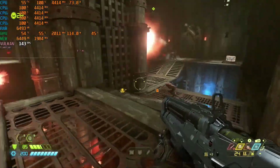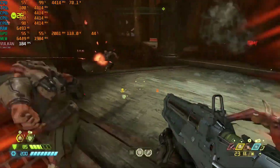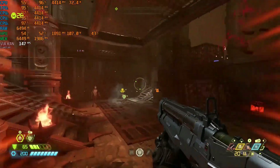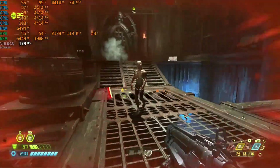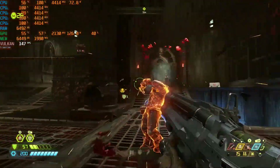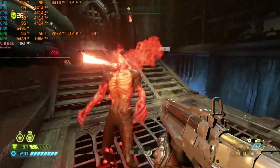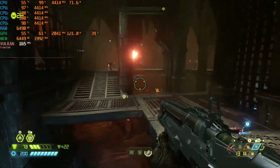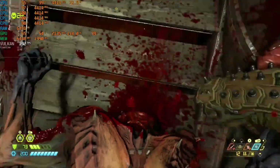Next up is Doom Eternal, and to nobody's surprise, this game runs like a boss. I don't know what magic they use, but their game engines are just ultra-optimized — we're well over 144 FPS here. High refresh gaming on the i5-2500K is not a problem. In some sequences it jumps over 200 FPS, but anywhere from 120 to 180 FPS is going to be your average. This game is absolutely not a problem whatsoever.